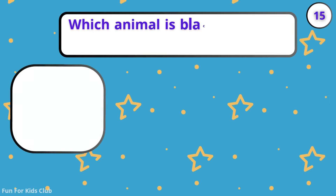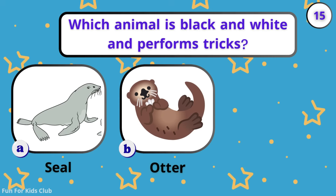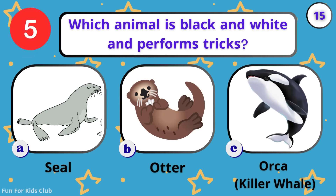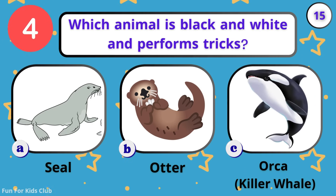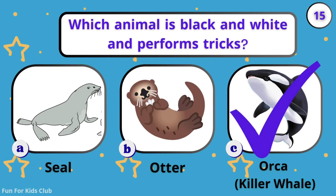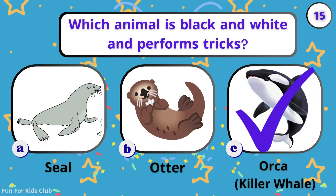Which animal is black and white and performs tricks? Seal. Otter. Orca. Awesome! The orca is a giant black and white dolphin.